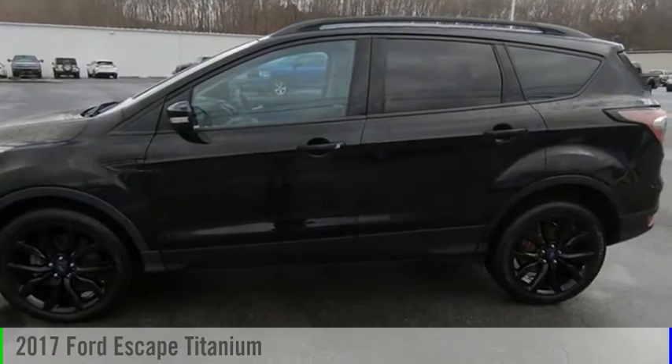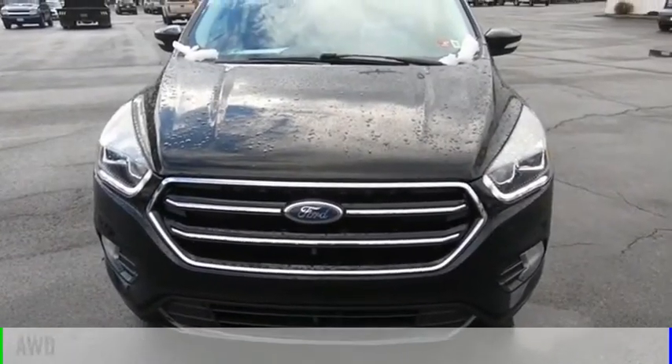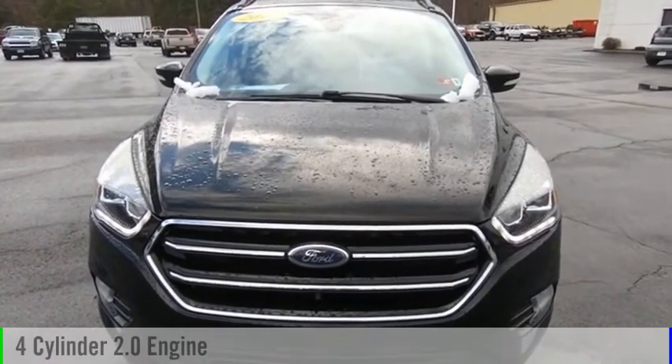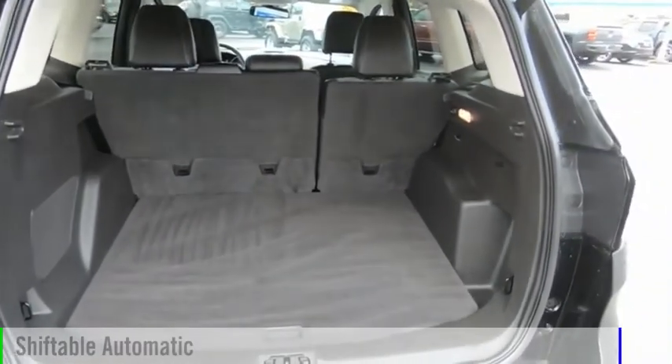We are pleased to show you the 2017 Escape. This vehicle is powered by an all-wheel drive, four-cylinder, 2.0 liter engine, and comes with an automatic transmission.